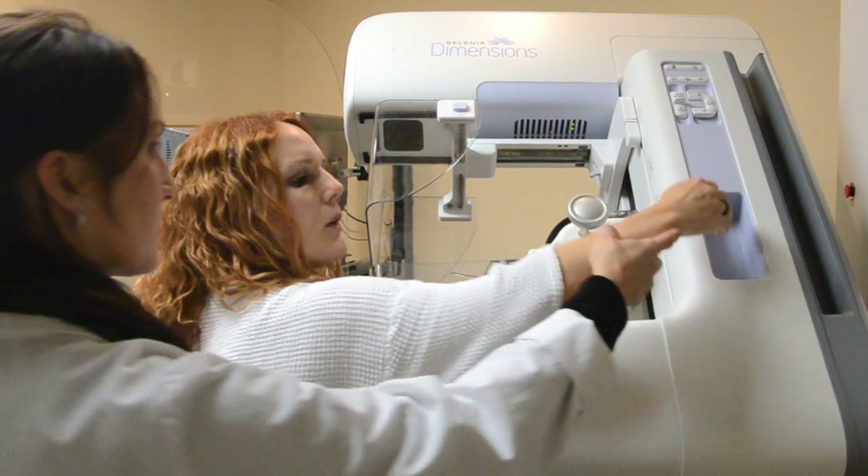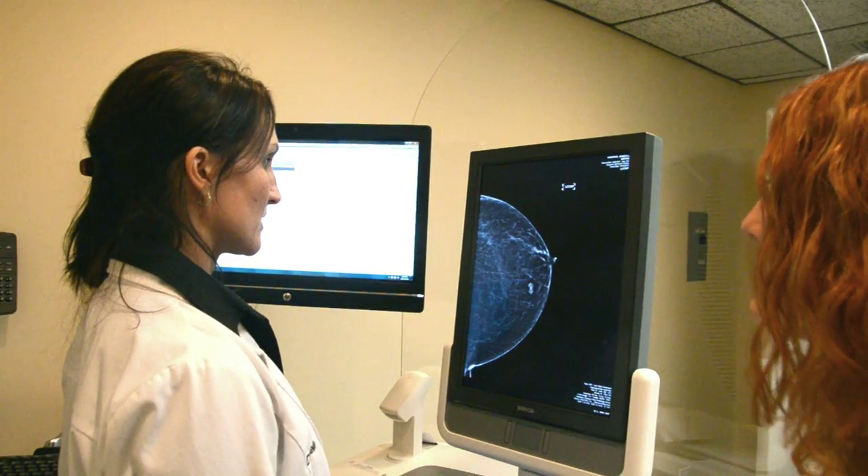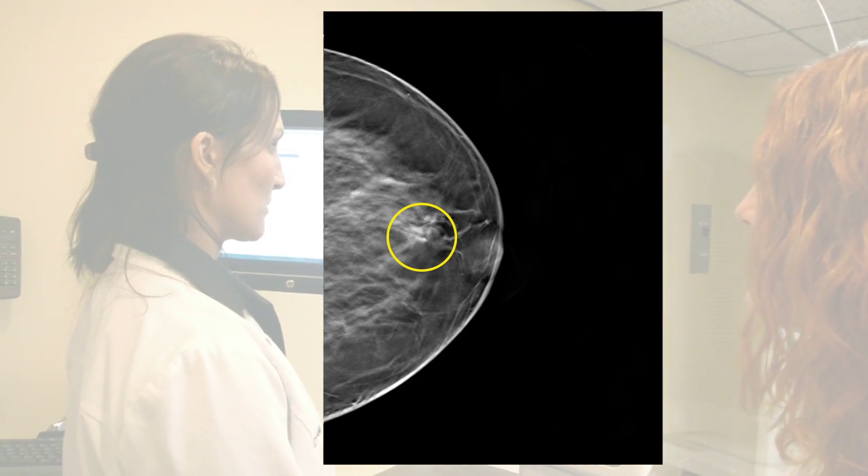State-of-the-art medical imaging techniques are used to guide the needle to the area of concern. This provides extreme precision during the biopsy and ensures the most accurate results.